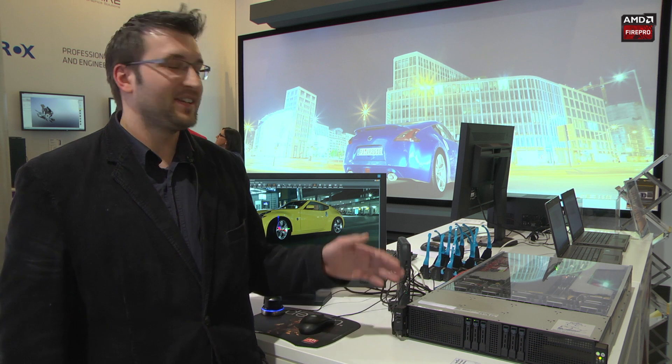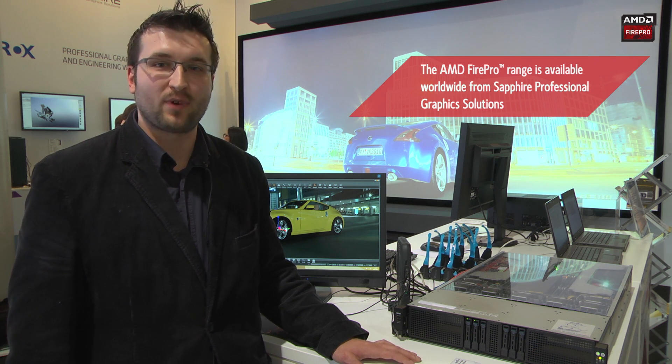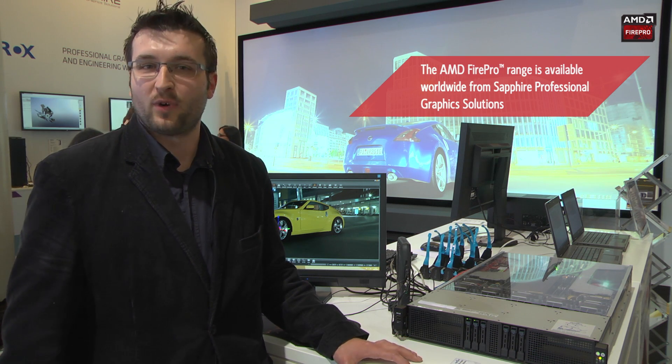Thank you for watching. Here I've got our brand new server equipped with eight AMD Fire Pro R5000 graphic cards from Zephyr Professional Graphic Solutions, which are available worldwide.